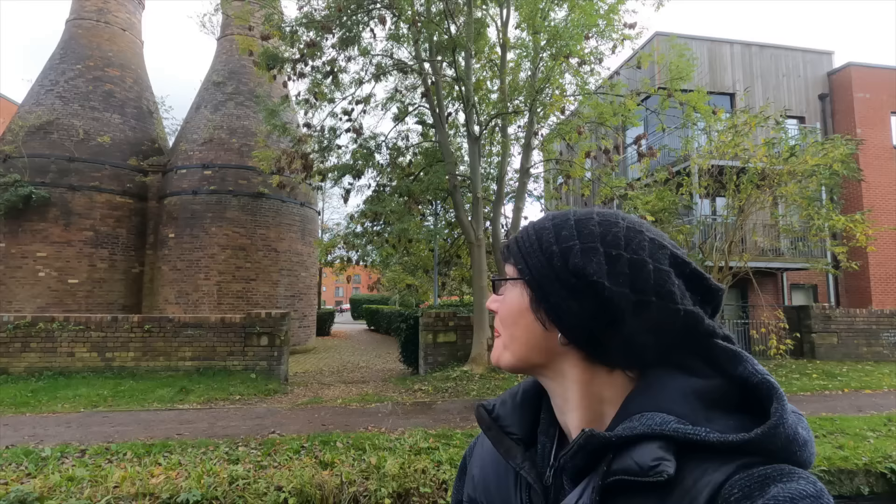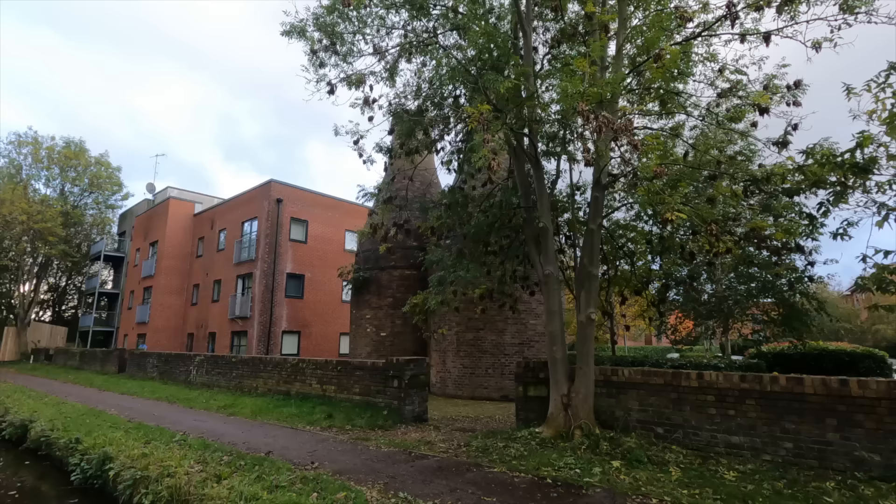We've got two lovely bottle kilns here — aren't they gorgeous? That's a nice pair: the old and the new. Another low bridge — woohoo!